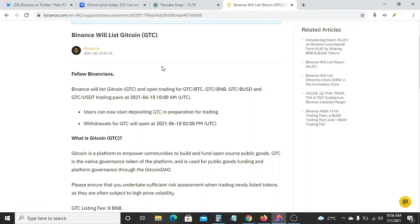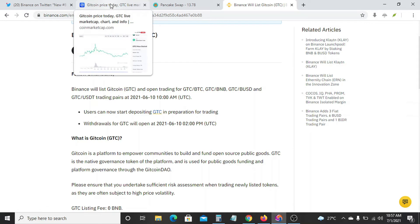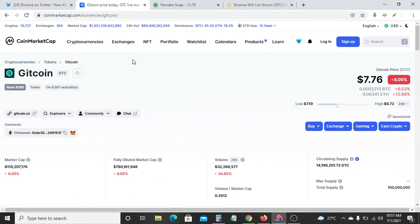So to get this coin before it will be listed on Binance and make money from it, you'd have to go to this platform here called CoinMarketCap. Now in CoinMarketCap, you get information about any coin, whether they are listed on Binance yet or not.